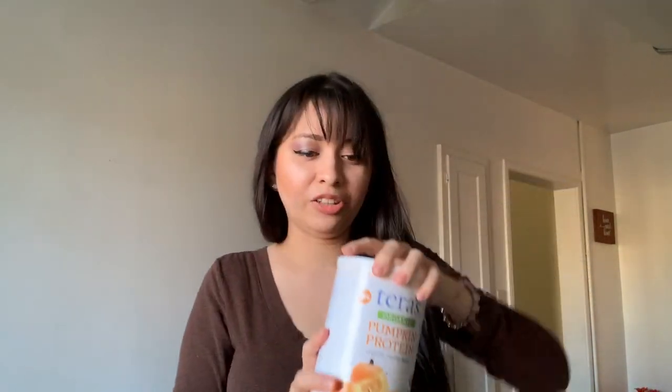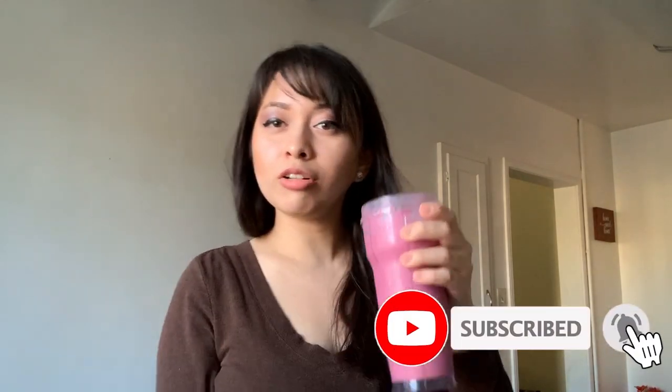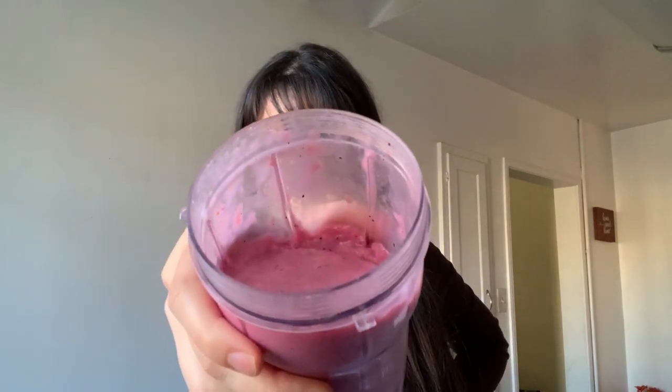The protein powder I use is by Terras — it has 21 grams of protein with two scoops, but I'm just going to do one scoop for this one. Then I blend it all up. I feel like you're all going to think I only drink pink stuff, but this one just happens to be pink because of the dragon fruit. It's a bit thick because the fruits were frozen — and just like that, you have a snack!